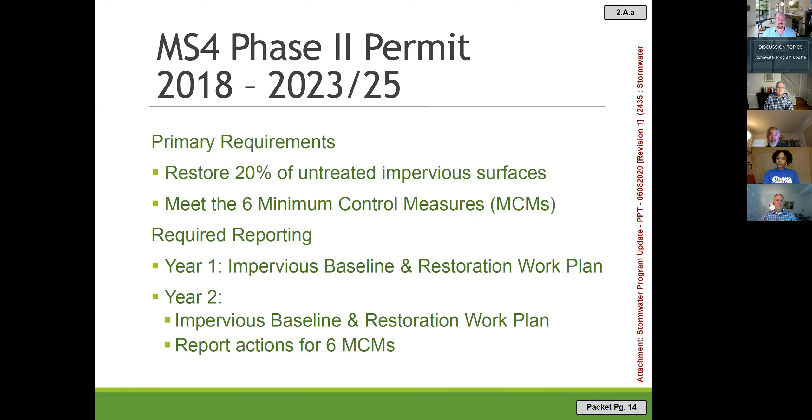The permit requires annual reporting. For Year 1, FY19, we submitted our report last fall with our impervious baseline and a work plan for meeting our acreage goal. This October we'll report on FY20, updating our baseline and restoration plan. In the second and fourth years we are required to report on the Minimum Control Measures.